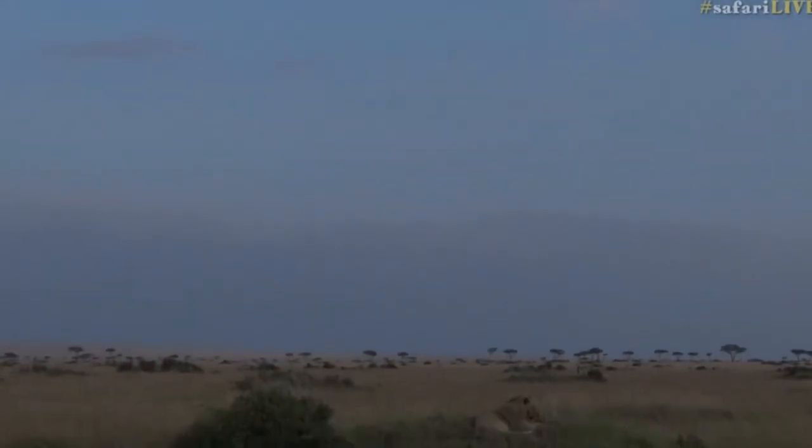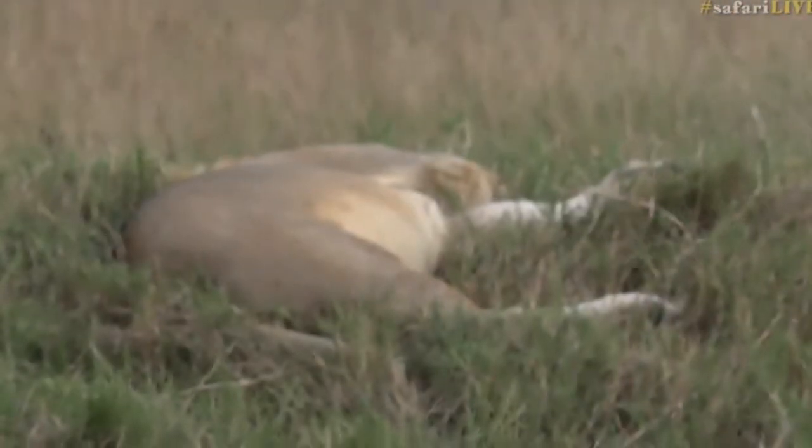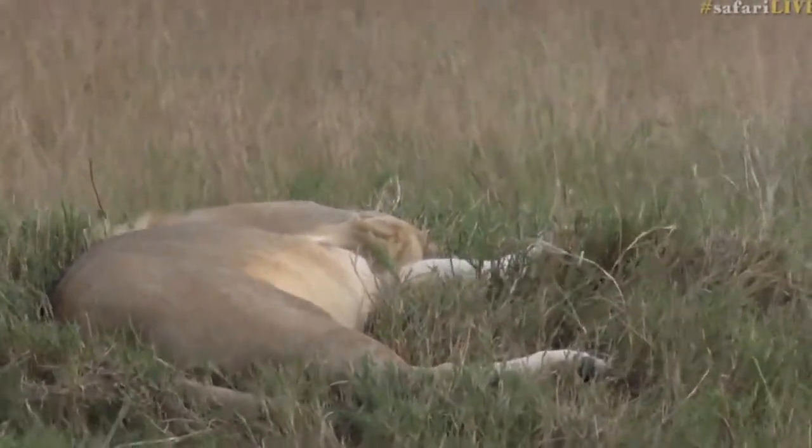And then he left it again, and now he's sitting straight back on the termite mound where we very first saw him. He's got a little bit of blood on his face. I thought we might leave him, but every time I think that we might leave him, he gets up and does something.